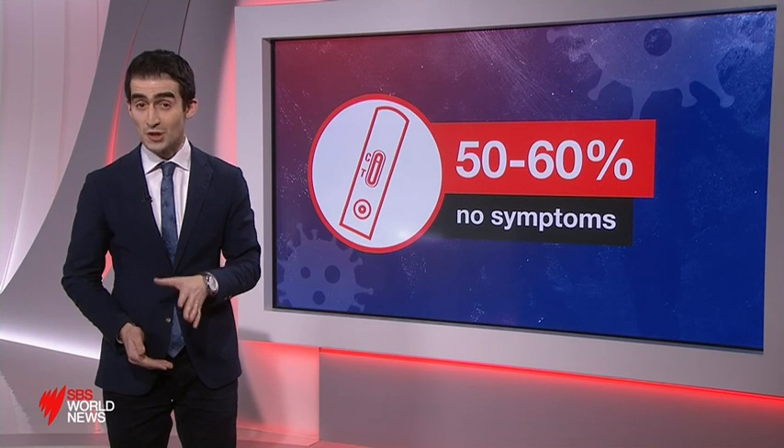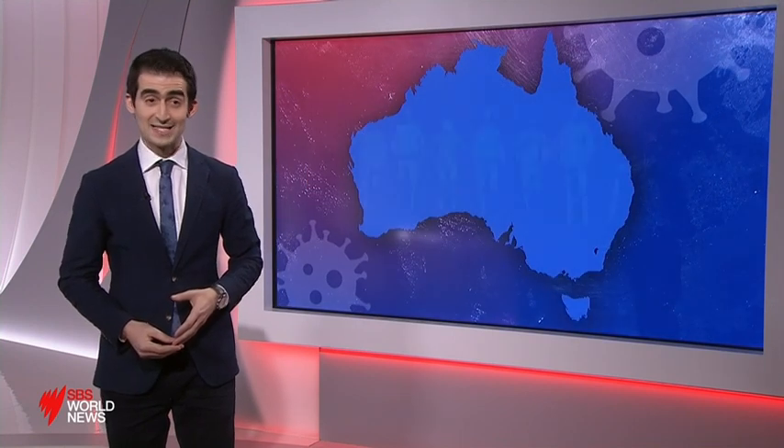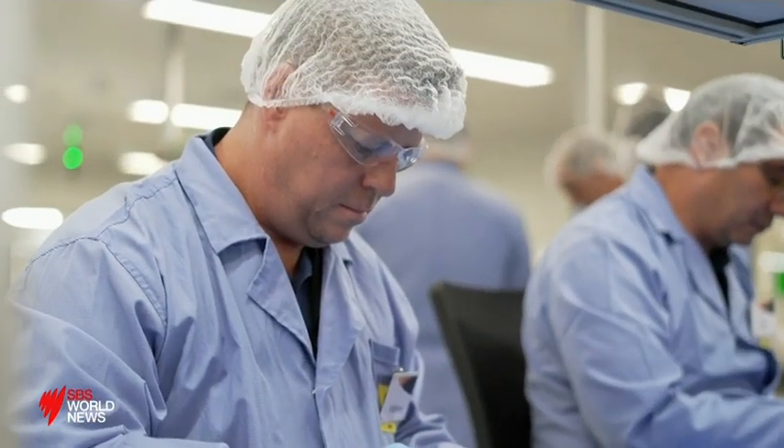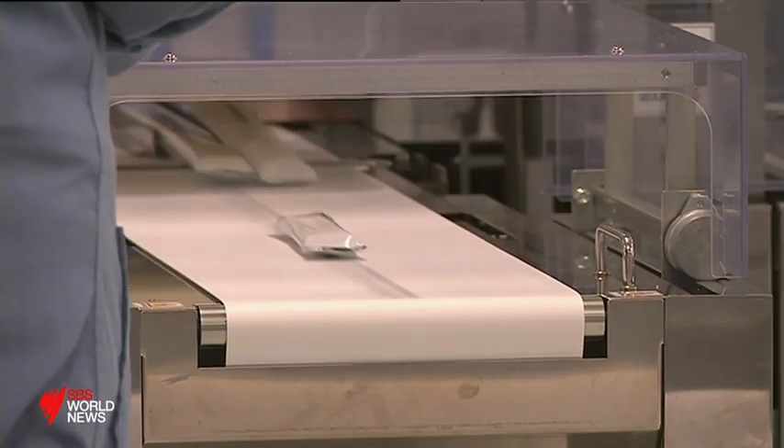A joint study led by Oxford University found rapid tests can be up to 95% accurate for symptomatic cases, but that rate drops to less than 60% for people showing no symptoms. Australian pathologists, though, believe the true accuracy is actually much lower and warn that the higher a community's infectious rate, the less reliable the tests become. If prevalence were around 0.5%, you could get false positives — an extra 7 in 10 to 9 in 10 that the tests would call positive that actually aren't positive.